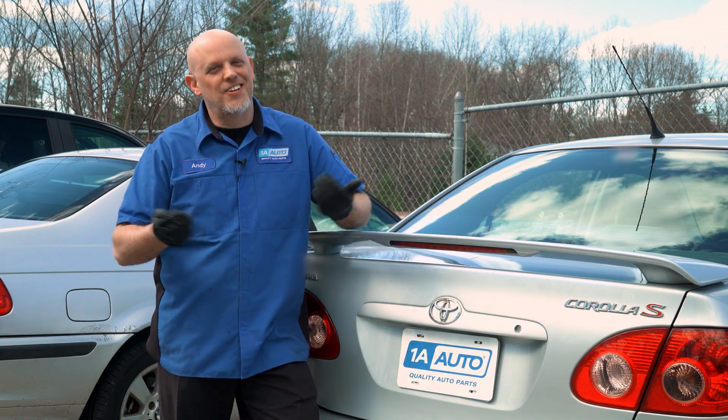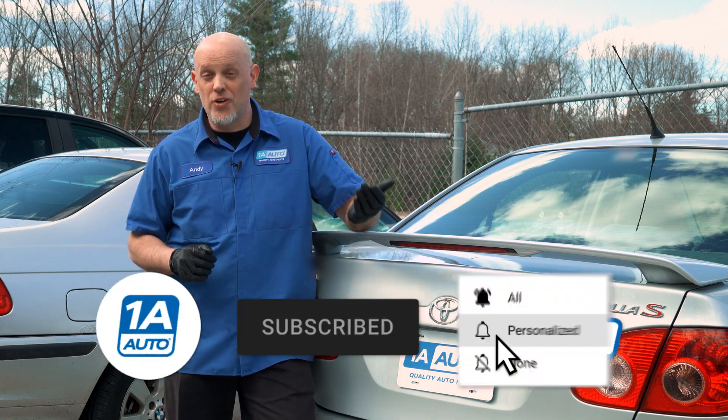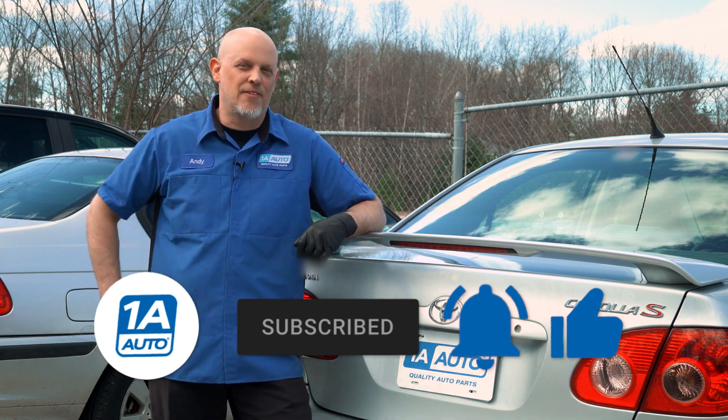If you're having some boost problems, chances are you need a turbo, and you can get that at 1AAuto.com. If you enjoyed our video, make sure to subscribe to our channel, ring the bell, and turn on all notifications so you don't miss any of our videos.